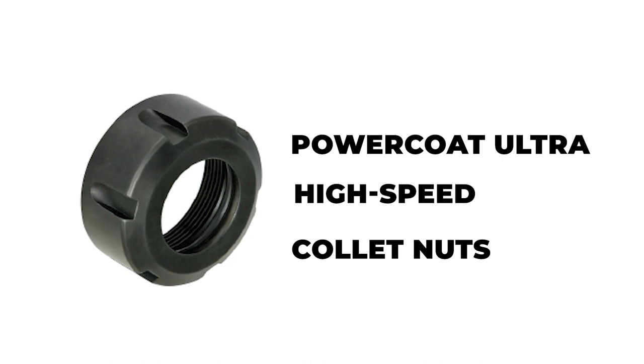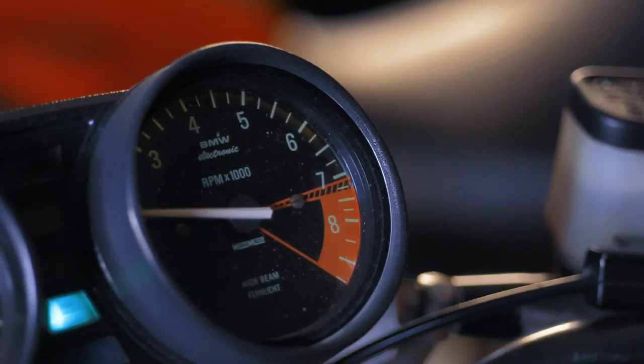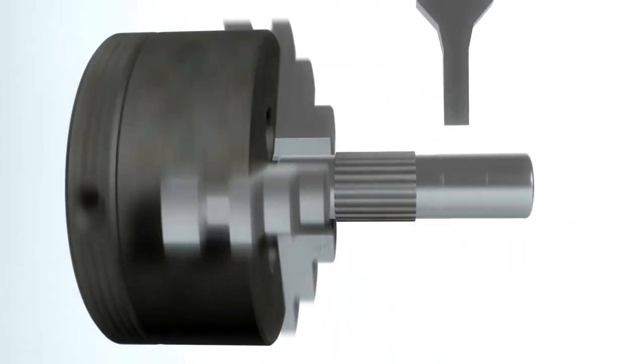Lastly, we present the PowerCode Ultra High-Speed Collet Nuts. They are balanced for ultra-high speeds of up to 25,000 RPM. Their design ensures stability even at very high speeds.